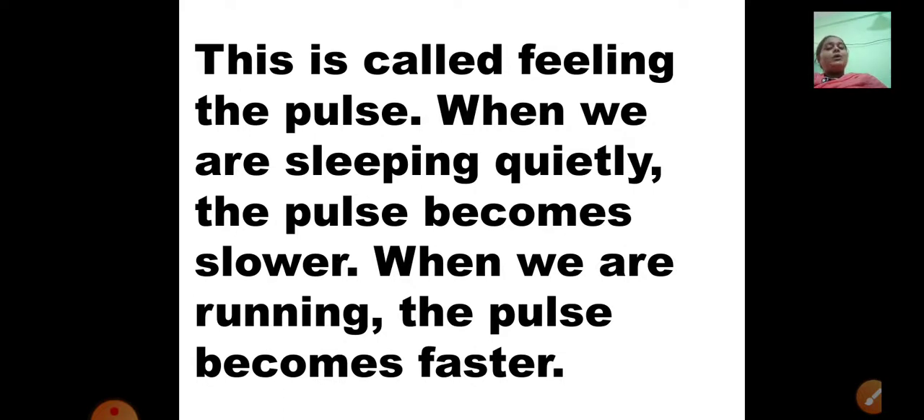When we are sleeping quietly, the pulse becomes slower — when we are not doing any activity, the pulse is slow. When we get up and do activities, especially running and jumping, the pulse becomes faster. You start breathing heavily, which means the pulse is becoming faster. When sleeping, the pulse is very slow; when running and jumping, the pulse is faster.